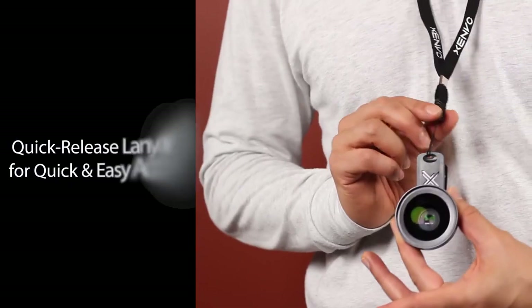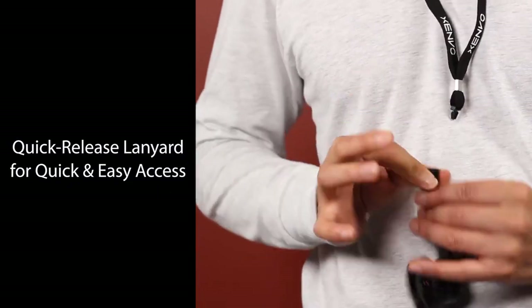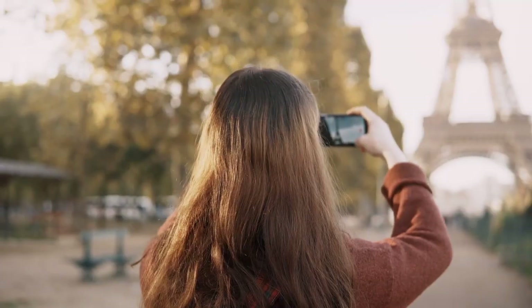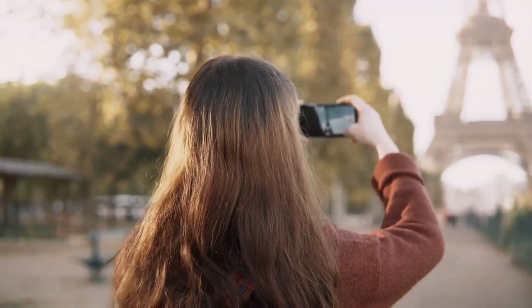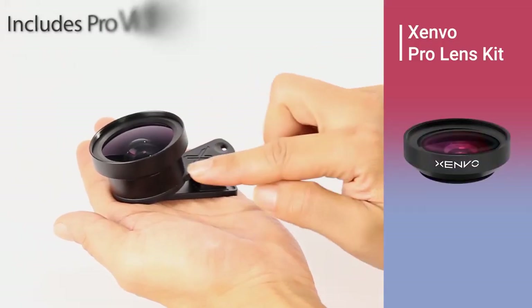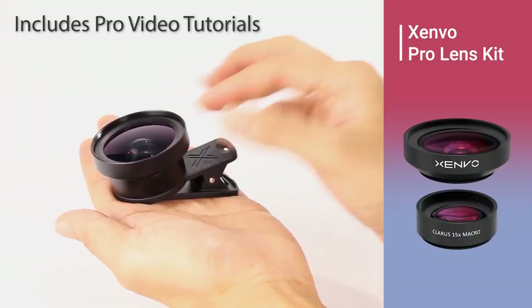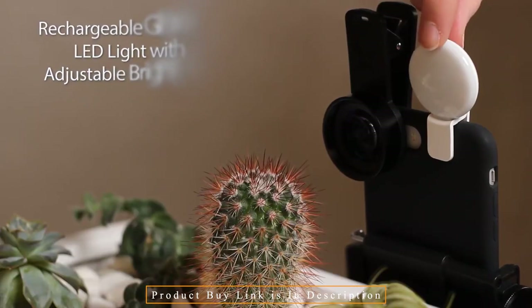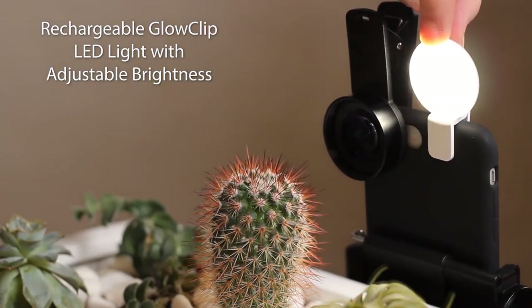Both amateur and professional photographers can benefit greatly from the Zenvo Cell Phone Lens Adapter. Use exact focusing each time you take a macro photo to capture all the details and features.